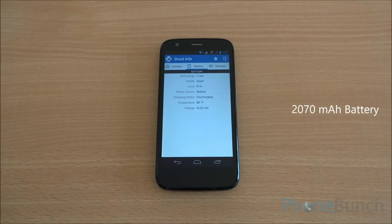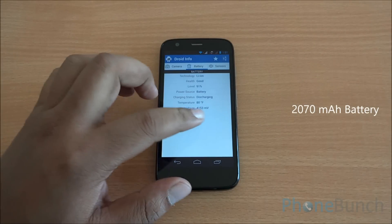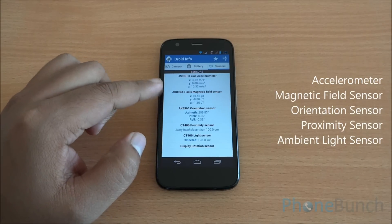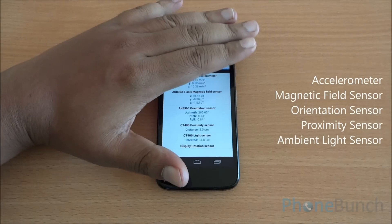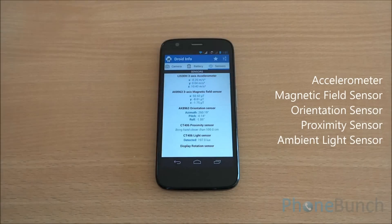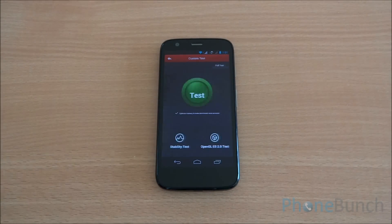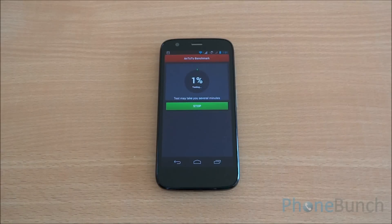The phone features a 2070 mAh battery which should last for an entire day according to Motorola. There are several sensors including an accelerometer, a magnetic field sensor, and an orientation sensor. You can see that the proximity and light sensors are working fine. Now let's start with the benchmarking — first we'll run the Antutu benchmark. We have fast-forwarded all the benchmarks to get to the final results quickly.